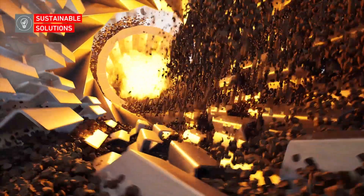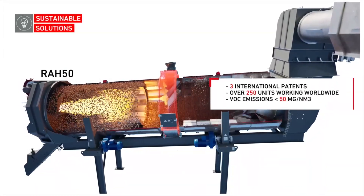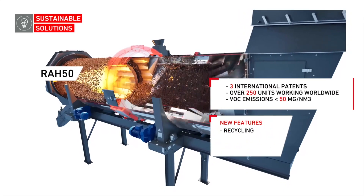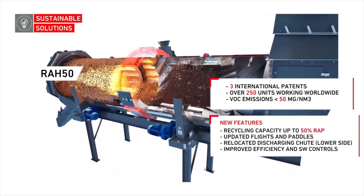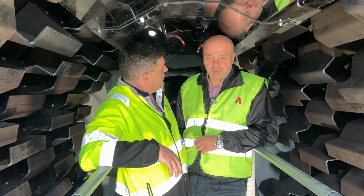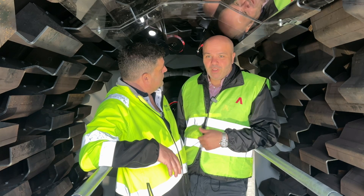We are inside the so-called RA-50 dryer. The RA-50 dryer is built to recycle up to 50% of recycling material. It has three international patents, and we have an experience of over 250 dryers of this type. So it's a robust and well-designed dryer.